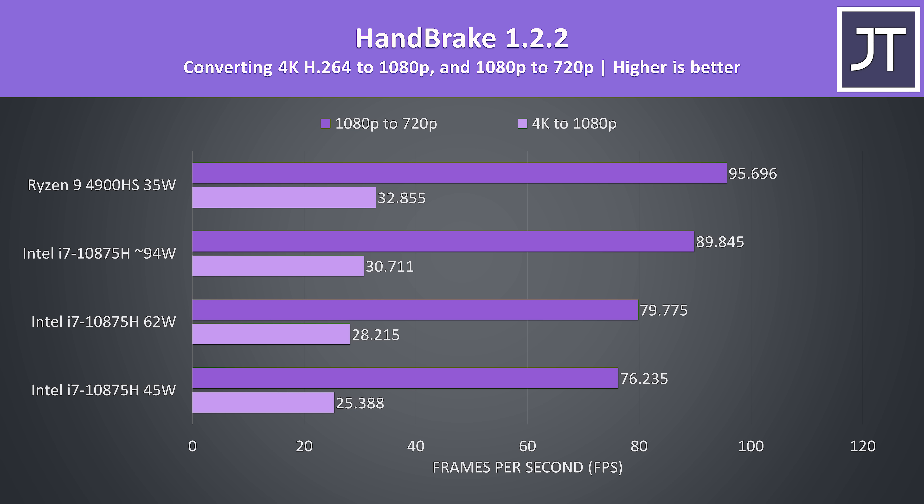Handbrake was used to convert a 4K video file to 1080p, then a separate 1080p file to 720p. In this test the 4900HS was the fastest — running 29% faster in the 4K test than the i7 at 45 watts, 16% faster when the i7 gets boosted to 62 watts, and 7% faster with the i7 consuming far more power.